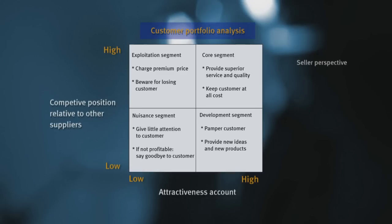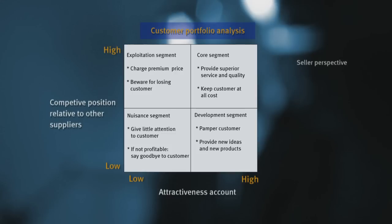So when we look at how the supplier may look at you, we have this customer portfolio analysis indicating four different segments based on two criteria. A supplier may look at you as a buyer — as a customer — in four ways. He may look at you as a nuisance customer, someone that needs to be taken care of but won't get much service. Or he could look at you as a core customer, where he would really invest in you because you are a very attractive customer and he has a strong position — he doesn't have to share the turnover with other competitors, so he is the only one providing services to you. And then you have the exploitation segment and the development segment.